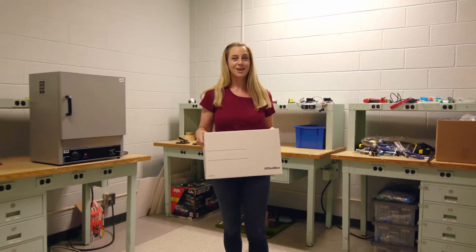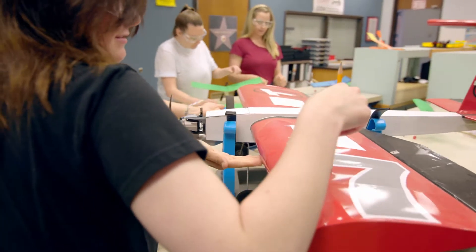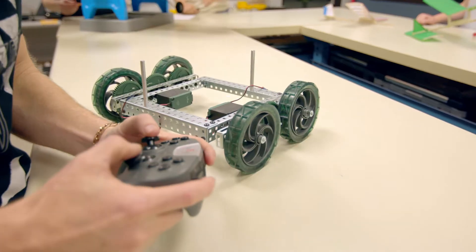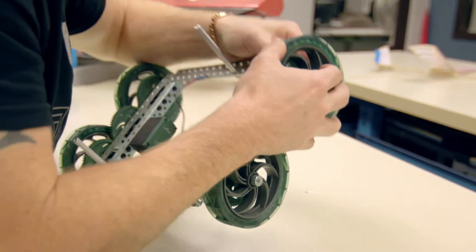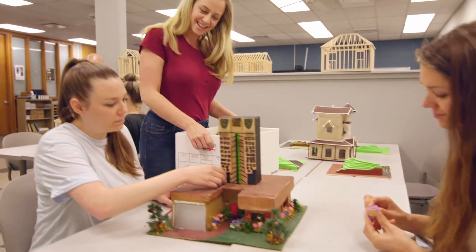Tulsa Tech's STEM Academy provides students with opportunities to work with a team to research and solve real-world challenges, to build prototypes, and to present their solutions to engineers already working in the field. Some of us even get to compete. Guys, that looks great!